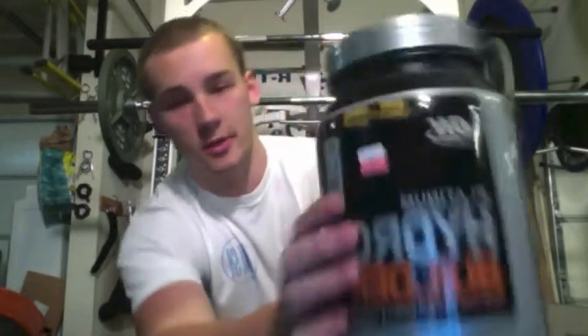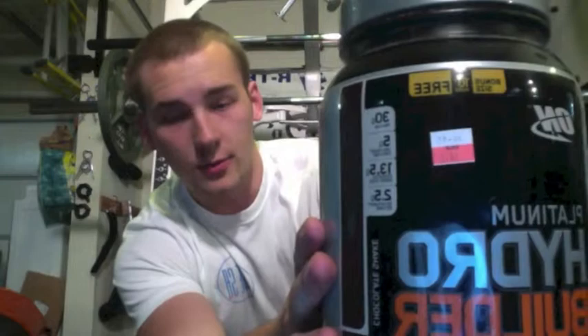What's up guys? I got another review here and today I got the Optimum Nutrition Hydro Builder. I picked this up because if you can see from that sticker, I got two pounds. It was like $10.50 and I got an extra 20% off my gold card, so two pounds of Hydro Builder at GNC for like $8.